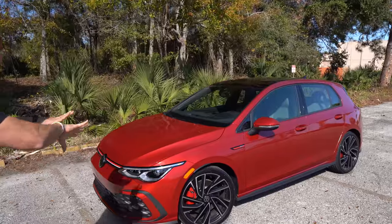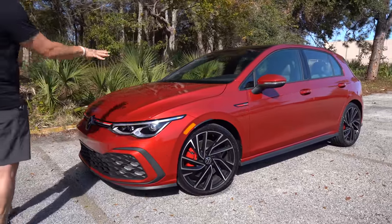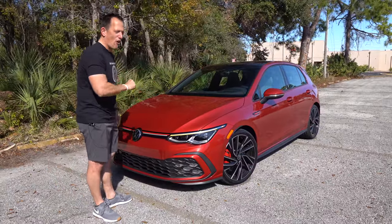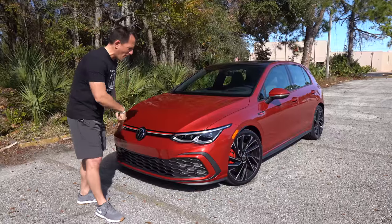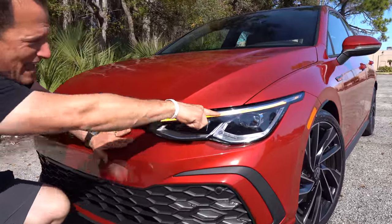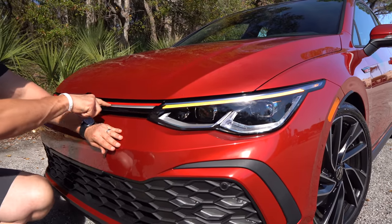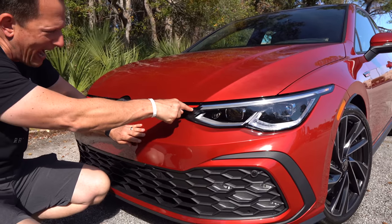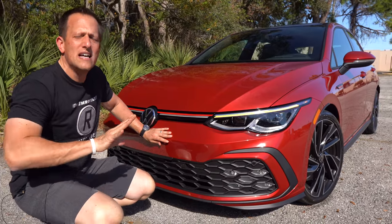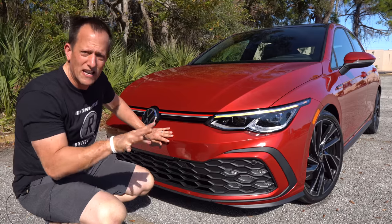Right off the bat, the overall shape screams GTI in a very good way, and I'm definitely loving this color. The metal flake in it is more than on a bass boat, and that's a lot of metal flake. Starting at the front, you'll see the all-new headlight design, LED daytime running lamps, LED turn signals, and projector beam LED headlights. I like the way the daytime running lamp runs into the center grille area — it gives it a unique style and separates it from the Mark 7 and 7.5.